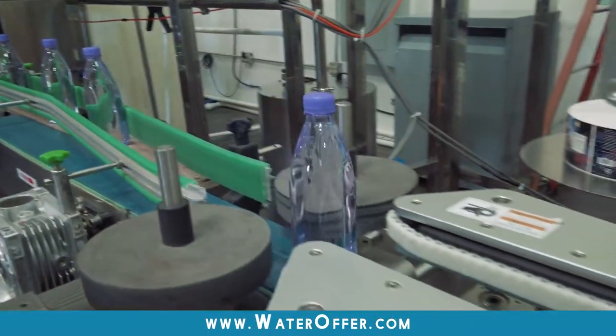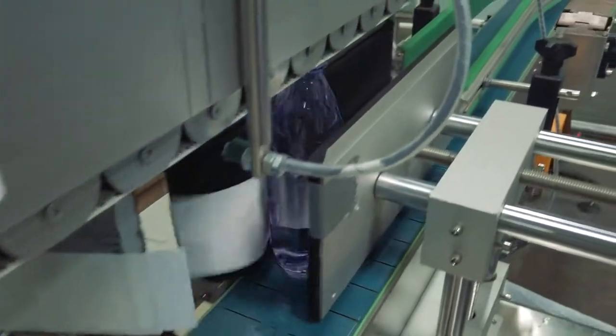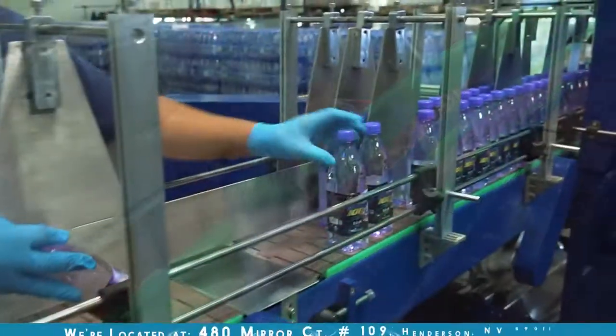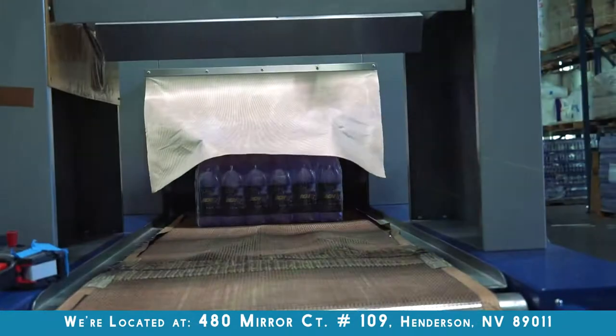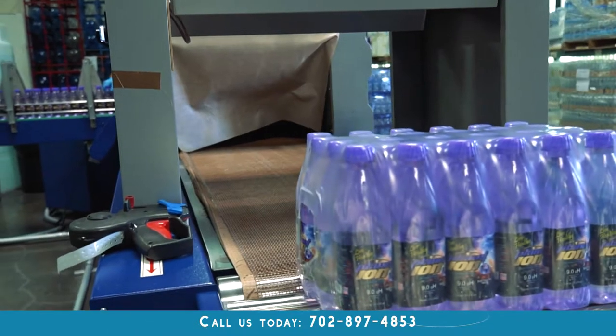The next process is a drying process of the bottle, where a label is then applied to the bottle, and then it goes through the shrink wrap process where it's delivered to the stores or your office.